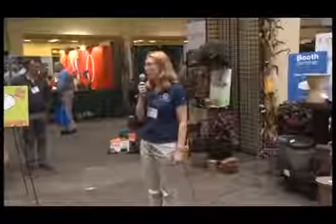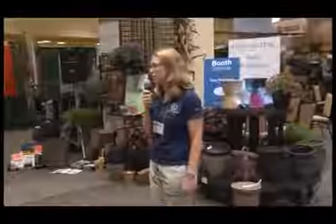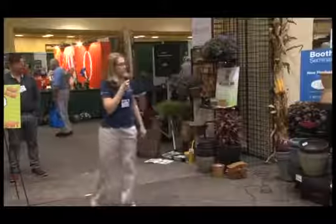Good morning. My name is Margo Beasley. I'm the Marketing Manager with HC Companies, formerly Meyers Lawn and Garden, but you may know us best as Dillon ITML. I'm pleased to present to you today some of our new products in the decorative category for Dillon ITML.